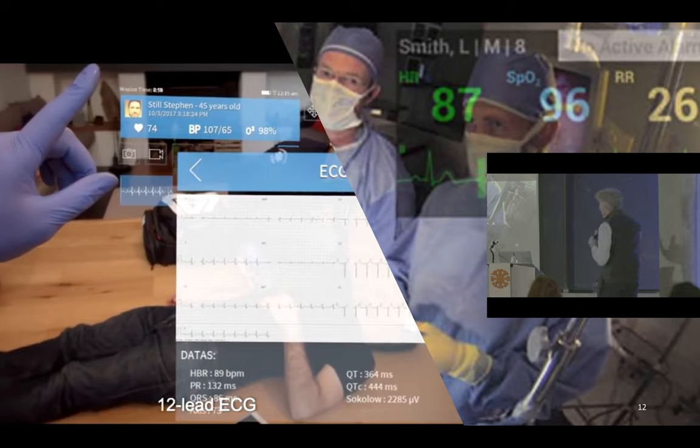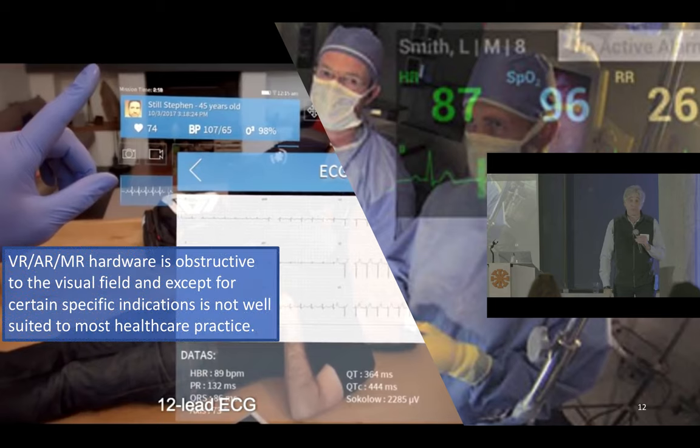On the right, we have the anesthesiologist looking over the curtain at the surgeons, down at the surgical field. He sees the vital signs projected onto his visual field. VR, AR, MR hardware is obstructive to the visual field and, except for certain specific indications, is not well suited to most healthcare practice. There, I said it.